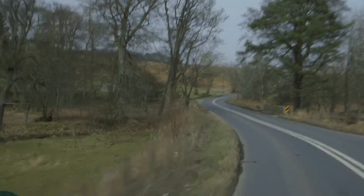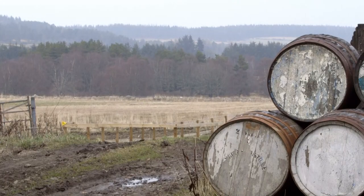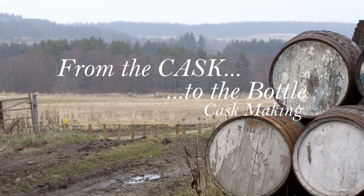During this series, we will explore the secrets of the winding Speyside countryside to reveal the art and science of whisky making. This is From Cask to Bottle, Episode 1.